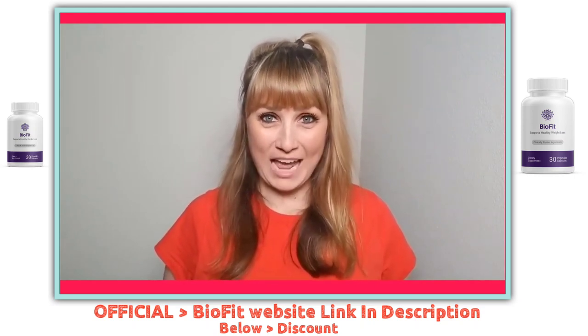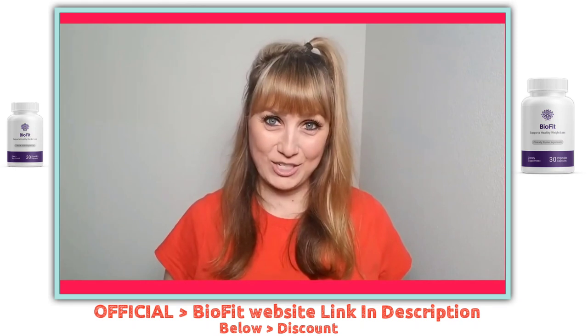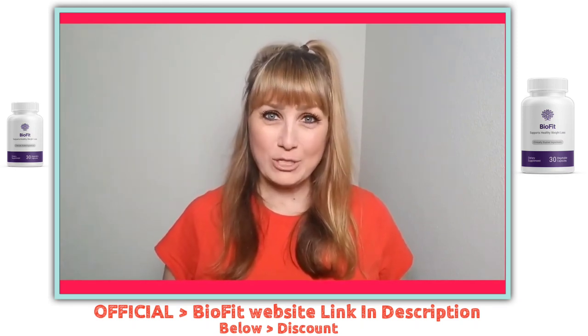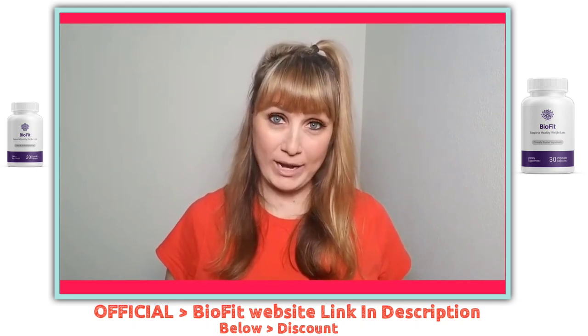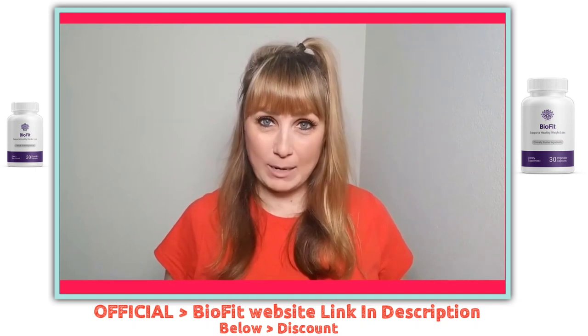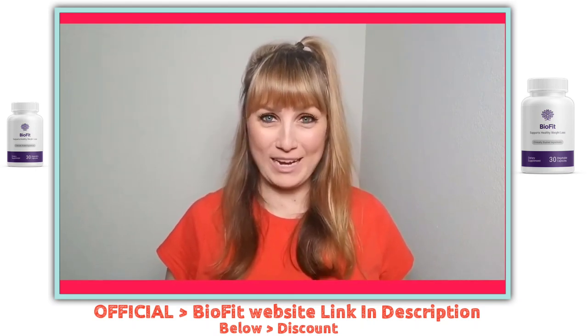The supplement is natural, vegetarian, and non-GMO, hence completely side effect free. Now that everyone watching this video knows what BioFit probiotic is all about and how it works, let me start walking you through my personal experience with BioFit probiotic.